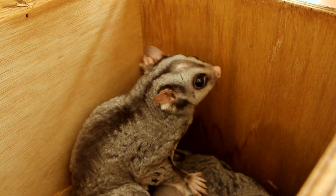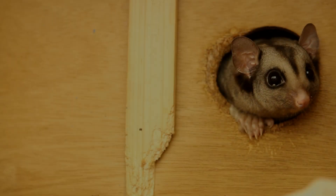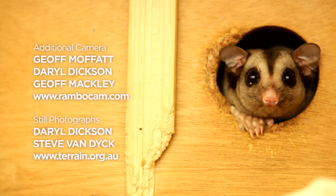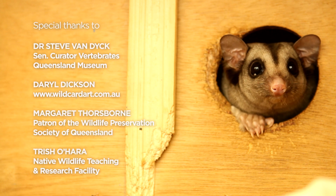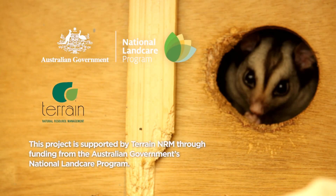We're just so fortunate to have this glider in our area for us to protect and enjoy. It's a nocturnal animal, but it's knowing it's there that is one of the important things. To ensure the mahogany glider's long-term survival, members of the National Mahogany Glider Recovery Team are working hard to restore glider habitat. Community groups, traditional owners, researchers, industry, government, non-government organisations and landholders are all working together to secure a future for this unique creature in the wet tropics environment.